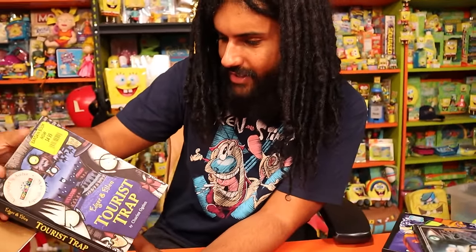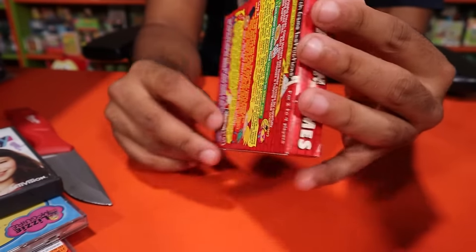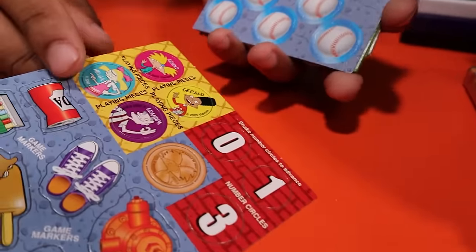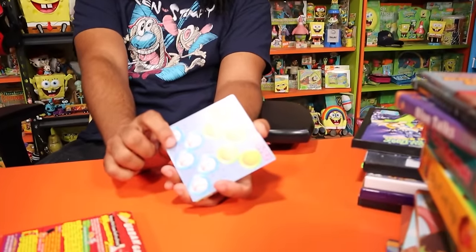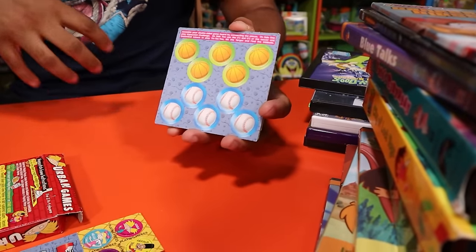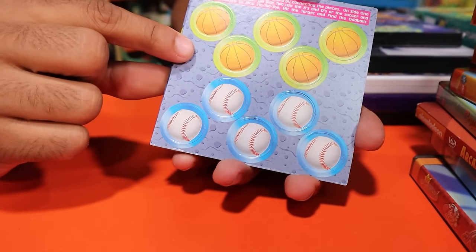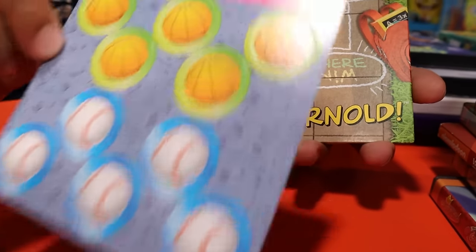We also have the Hey Arnold Urban Games — I think this was a Wendy's or Burger King promotion. Just got hit with a wave of nostalgia — I remember these little coins and baseball and basketball pieces randomly showing up in my closet as a kid. Now I finally know where they came from! It's a two-sided board game that looks like a hopscotch — that is so sick. Burger King and Wendy's were the kings of Nickelodeon promotional toys.